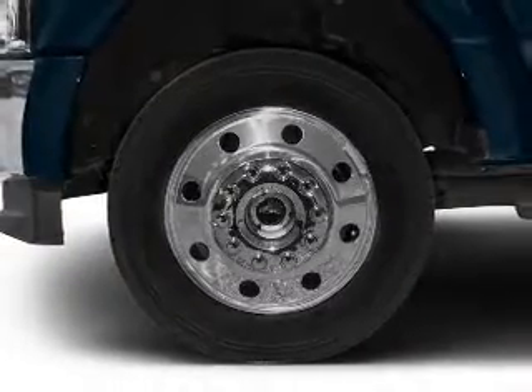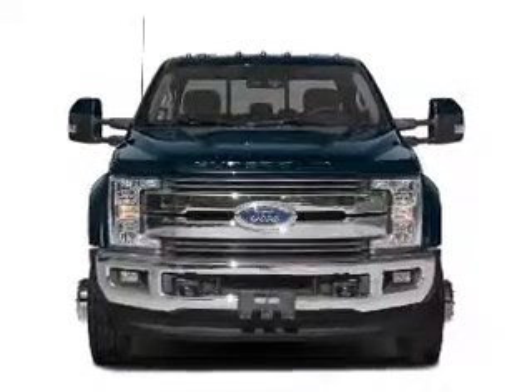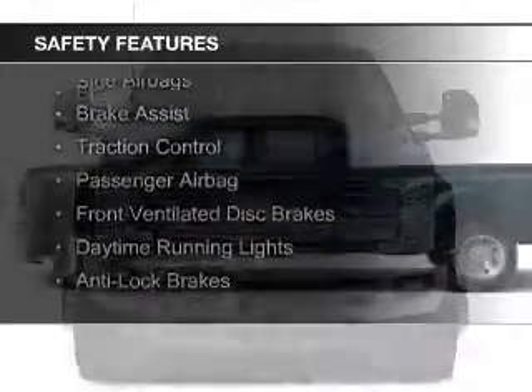Steering wheel controls, a premium sound system, aluminum rims, and dual temperature controls. Safety was made a priority with these features.